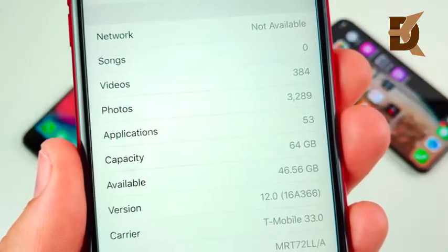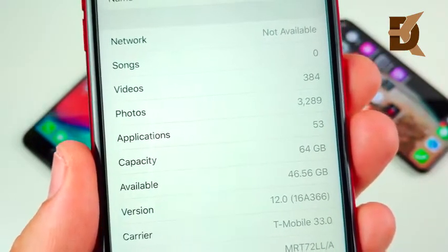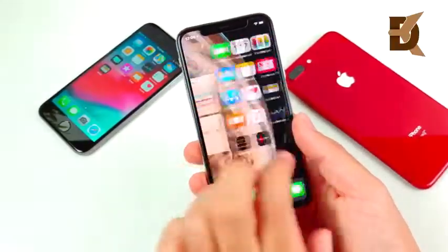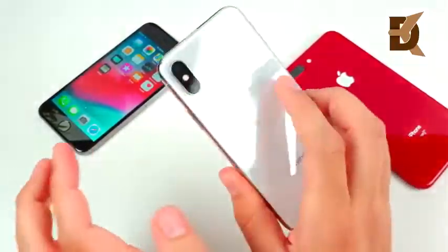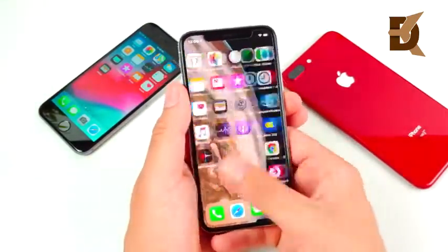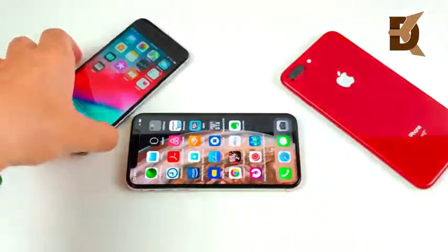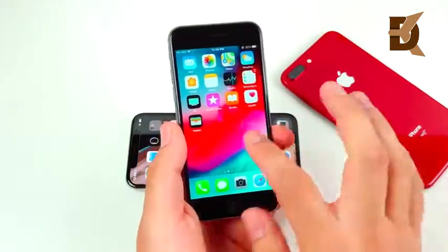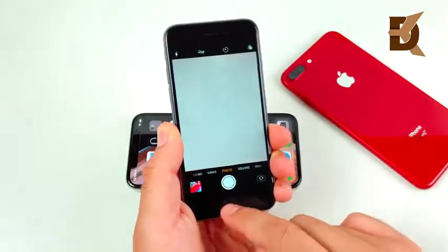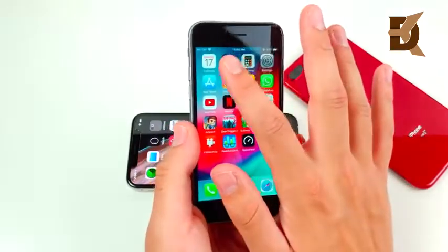iOS 12 is version 16A366. It doesn't look like I gained any space — in fact I lost a little bit. Now let's begin by talking about performance enhancements. On newer devices like the 8 Plus, 7 Plus, iPhone 7, or iPhone X it's not that noticeable, but these older 6s, 6, and 5s devices are where we're looking for those huge performance increases.